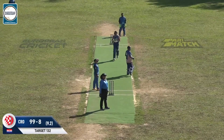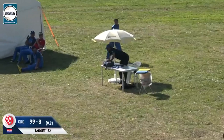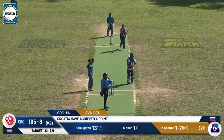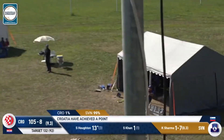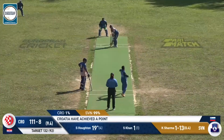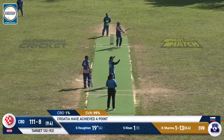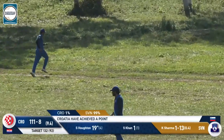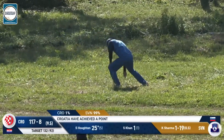Struck away and struck over cover for six — that's going to bring up the 100 here. Flat batted, what a swath, straight down the ground — into a similar area, straight back to the Croatia dugout. Looks to go big again and that's going to sail away for six more runs. Three consecutive sixes for Houten.